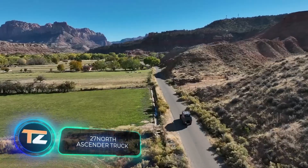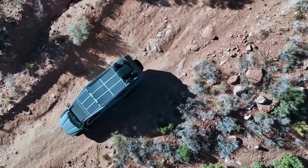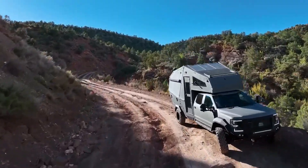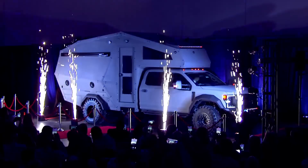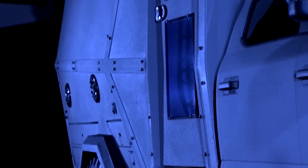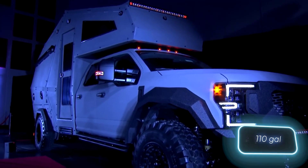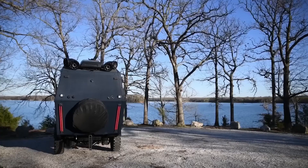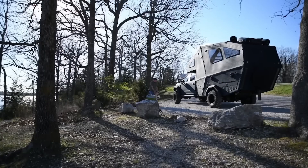If you're seeking something for an adventurous expedition, look no further than the 27 North in the U.S. this year. They have an impressive offering based on the Ford F550, featuring a 6.7-liter V8 engine. It includes a 1200-watt solar charging system, a living room, kitchen, bathroom, bedroom, a double bed, handmade walnut cabinets, heating, air conditioning, an induction stove, and a water supply of 416 liters. This exceptional vehicle comes with a price tag reaching up to a million dollars depending on features and preferences.